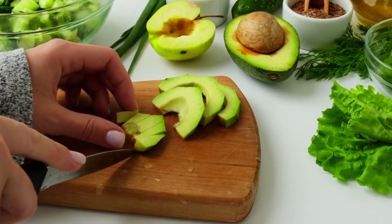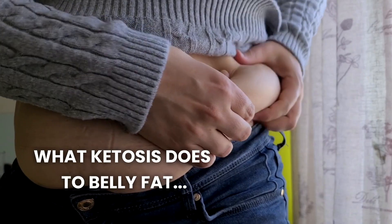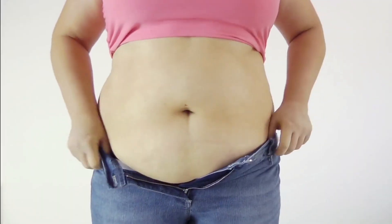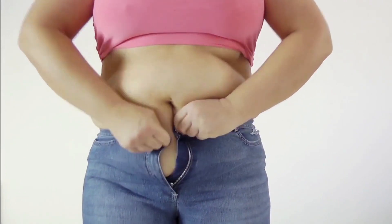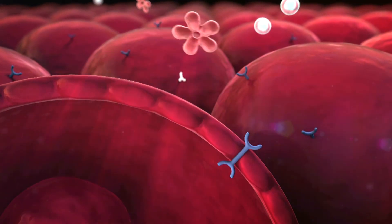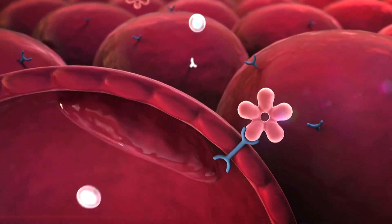Healthy fats also help balance hormones that regulate fat storage. When your body is in ketosis, it becomes highly efficient at burning fat for energy. This metabolic state shifts your body's fuel preference from glucose to fat, which includes the visceral fat stored around your abdomen. Ketosis also helps stabilize blood sugar levels and reduce insulin resistance, further promoting fat loss.